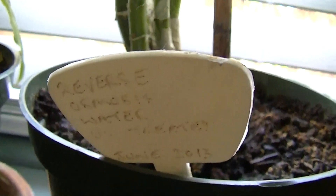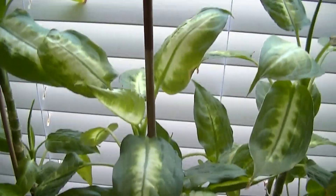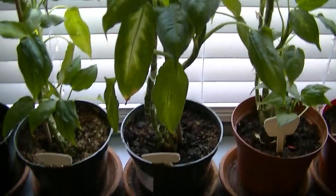This one, as you saw on the label, is reverse osmosis water, UV treated, coming from a machine at the shopping center where I shop. You can see we've actually got better growth on this plant, much better patterning in the leaves, and there's much better volume to it.